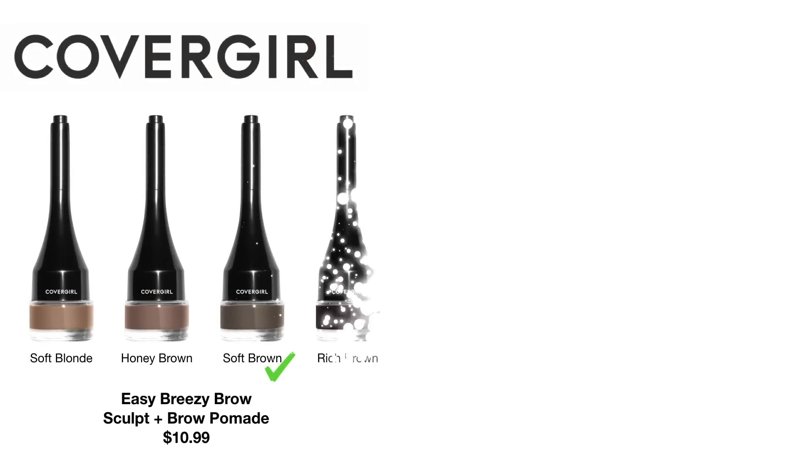They released something that caught my eye — the Easy Breezy Brow Sculpt and Brow Pomade, retailing for $10.99. They came in four colors, and these absolutely reminded me of the little Benefit Cabrow products, where it has the pomade in the bottom and then the cap actually has the little angled brush for applying it. When Benefit came out with this a couple of years ago, I thought it was such a clever design, and I really did like that pomade. I definitely think that this brow pomade is comparable to the Benefit one.